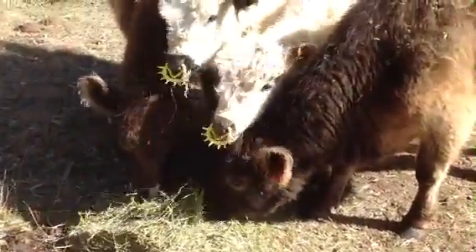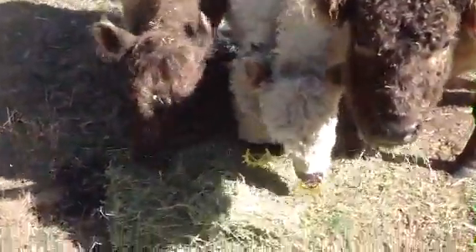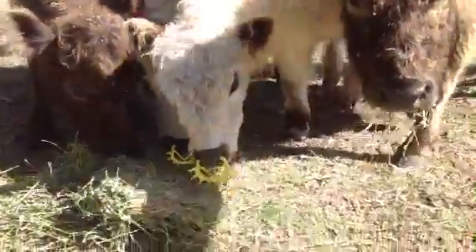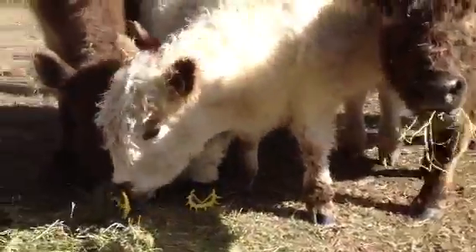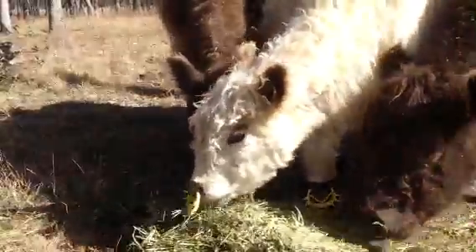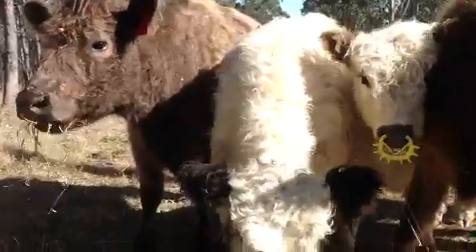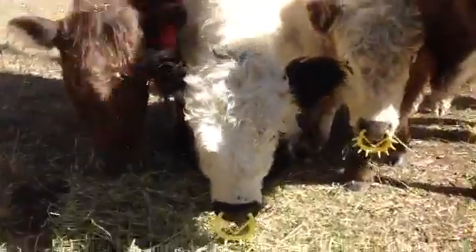Steve gives us all the details. Basically it's four parts dolomite, one part sulfur, and one part seaweed. Seaweed's got about 27 to 29 minerals.